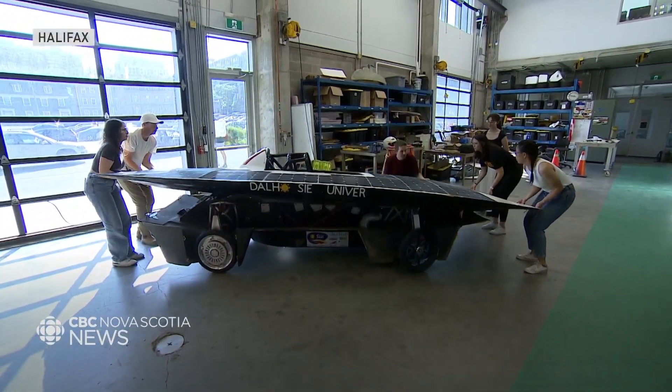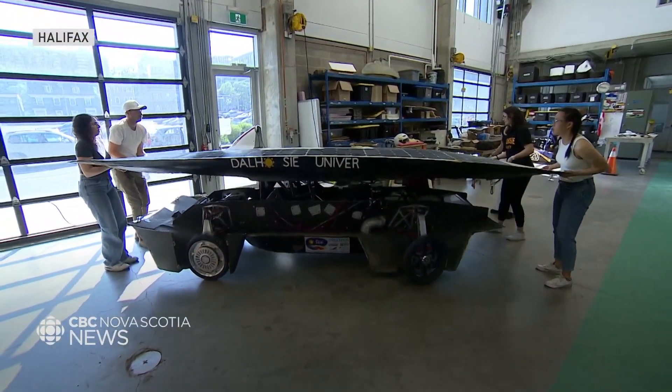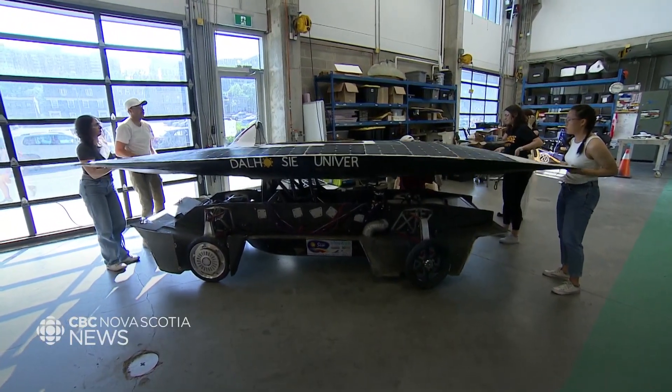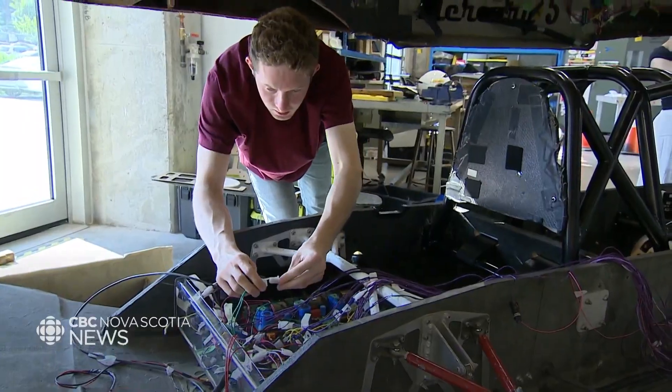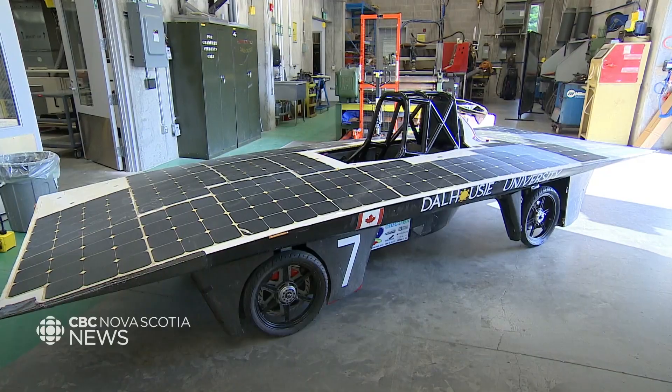Slide it forward a bit. Okay, just hold it there. These student volunteers are hard at work, making repairs and upgrades to a five-foot-long vehicle powered by the Sun.